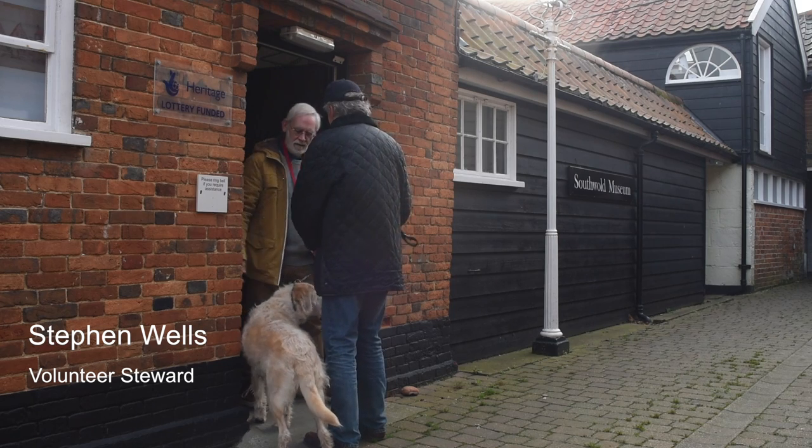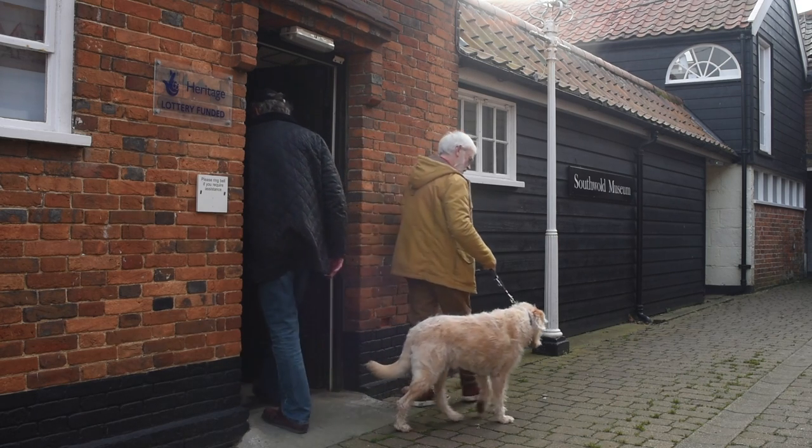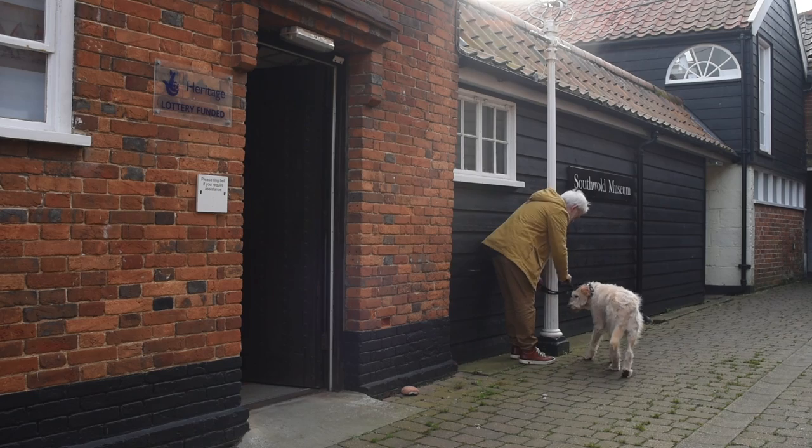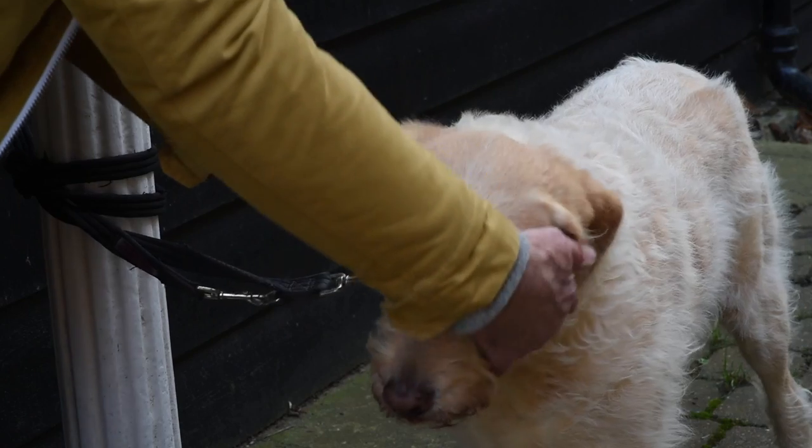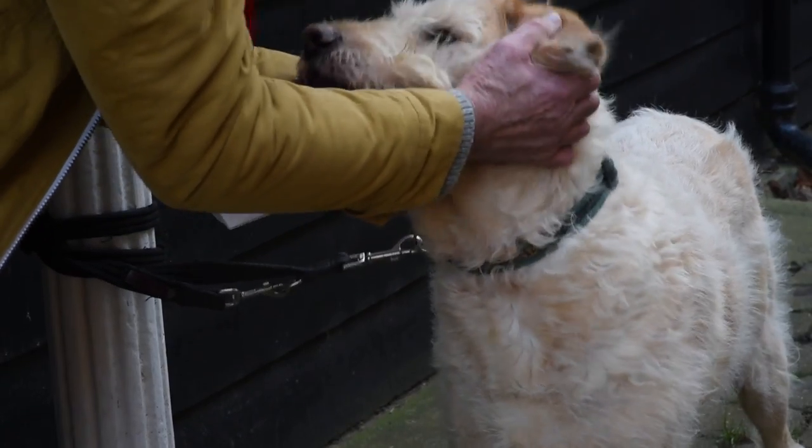Dogs, however, are not allowed inside, but you're welcome to tether them to the old gas lamp at the entrance to the museum, which was made by George Child in 1848. You may even find that one of us will look after them.